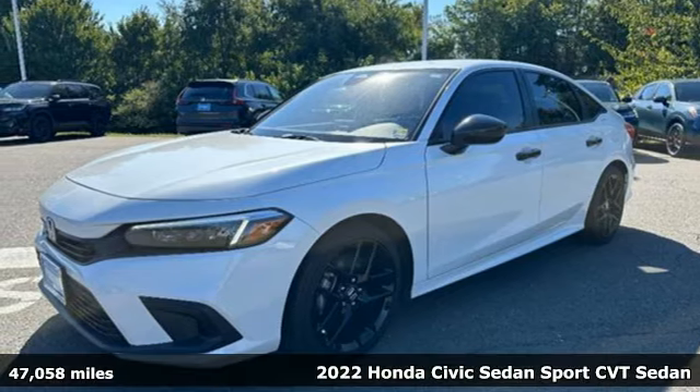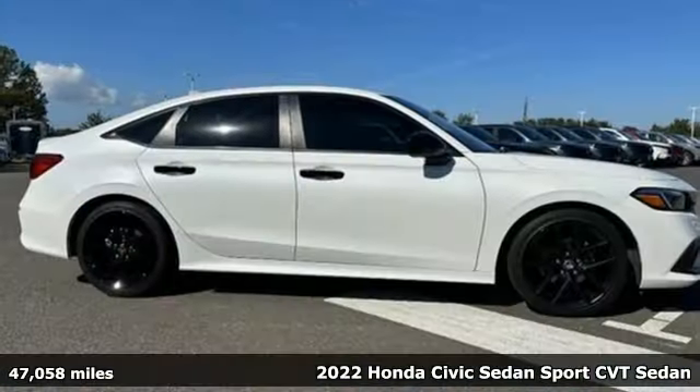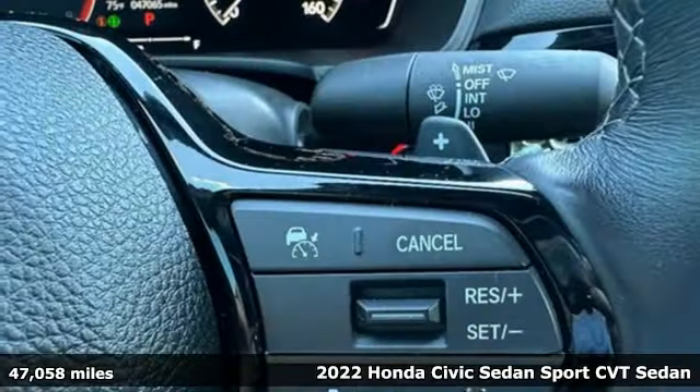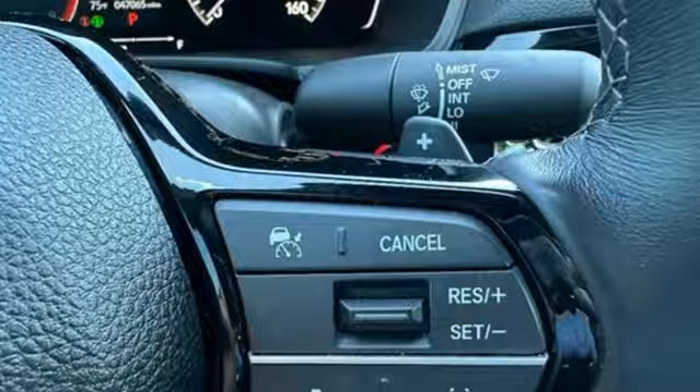Here's a 2022 Honda Civic Sedan. It's efficient and fun, practical and fun. The Civic is perfectly suited for your life and fun.